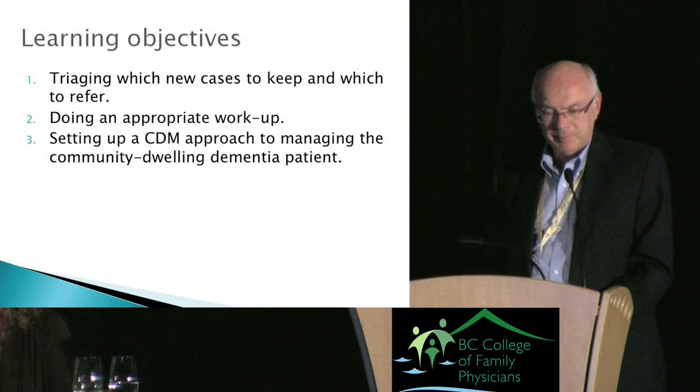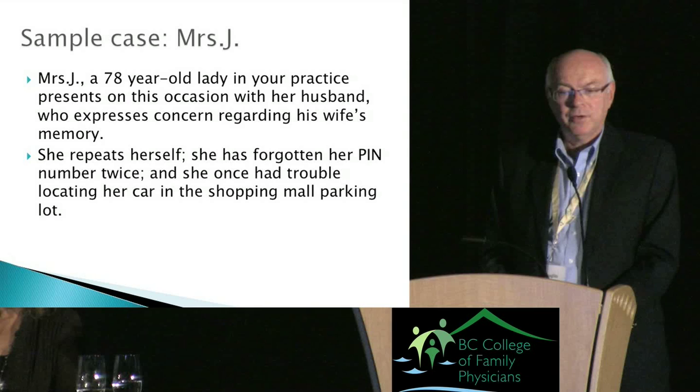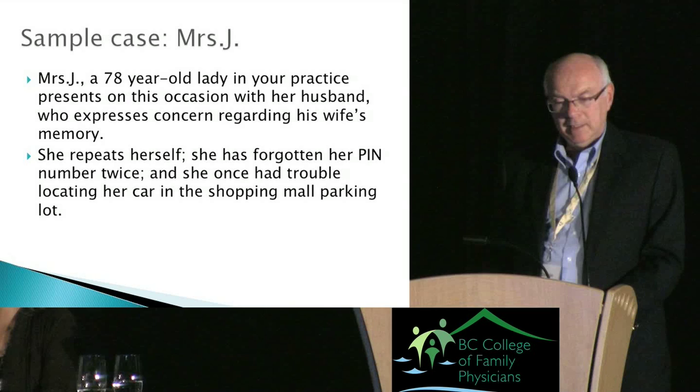I'm going to give you the case of Mrs. J — a 78-year-old lady in your practice who presents with her husband, who expresses concerns regarding his wife's memory. She needs to be reminded of things often, repeats herself frequently, has forgotten her PIN number twice, and once had trouble locating her car in the shopping mall parking lot.